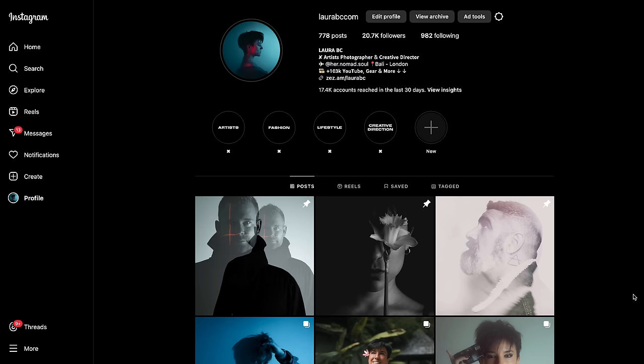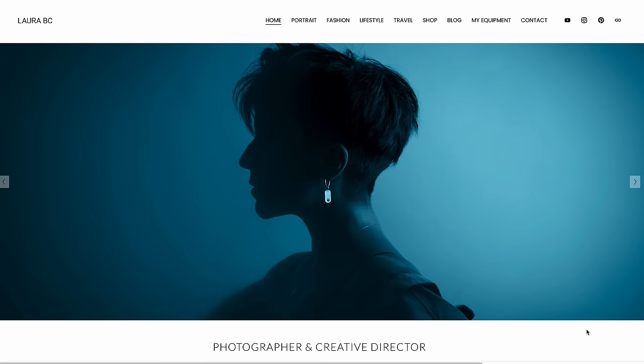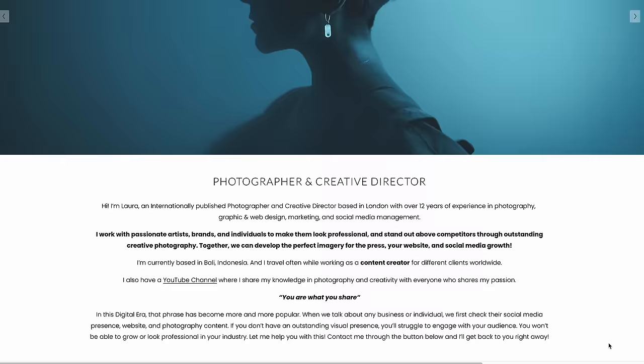Instagram is not your portfolio. I always tell you this and I will never get tired of saying it, because many people want to become a professional photographer and they don't want to build a website. Do you want to be professional or not? Instagram is very useful, but you need a website. You're going to have a professional email, your own branding — this is how you approach a client for them to take you seriously. Please make a website because they are ridiculously cheap nowadays. They are very simple to do and you don't even need to know about web design or graphic design.